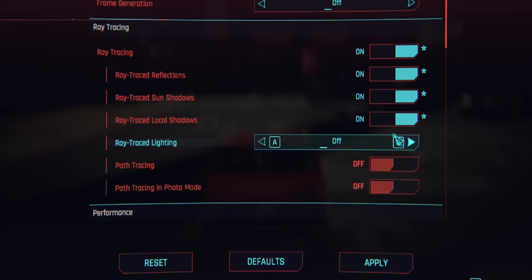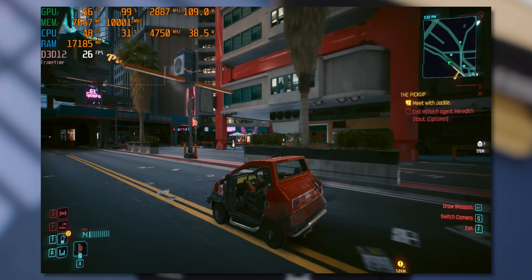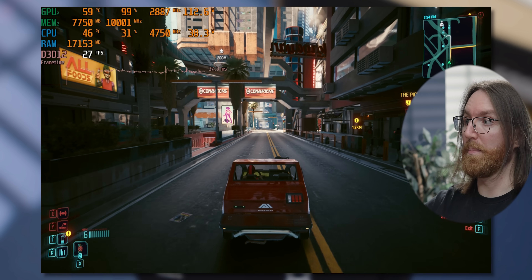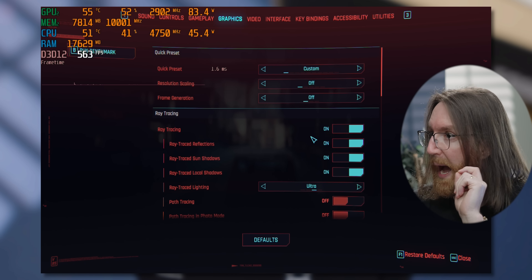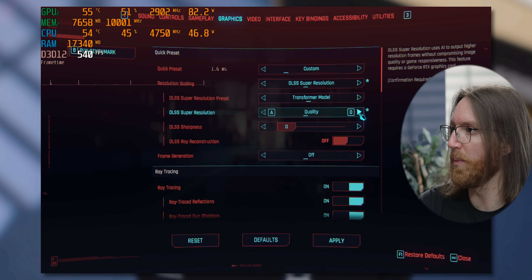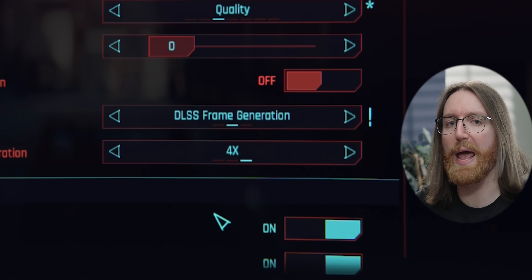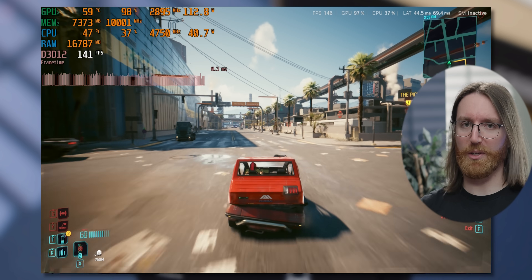Then it was time to go all out and max ray tracing to test the feature NVIDIA won't stop talking about. Without frame gen it was very bad — about 8 fps, then jumping to 20 fps without anything obvious changing, possibly Windows sorting out memory allocation. So turning on DLSS Transformer Model at Quality and then 4x multi-frame gen — yeah, it's a wonderful technology.